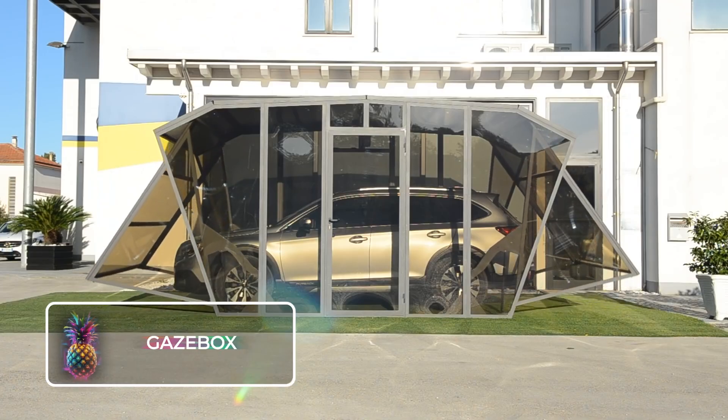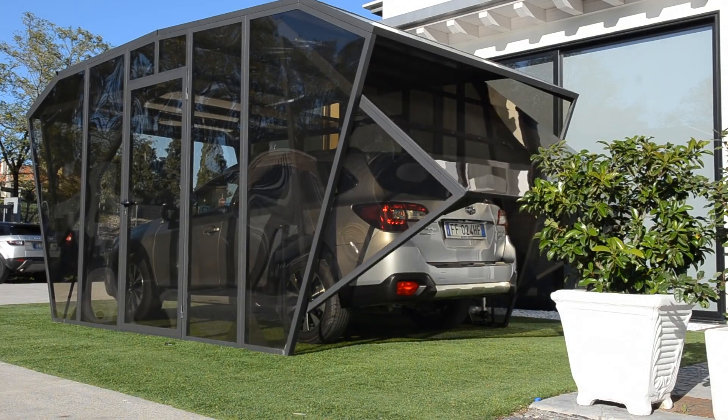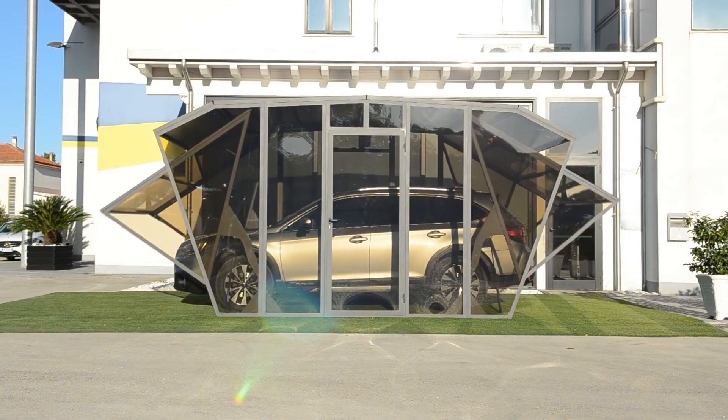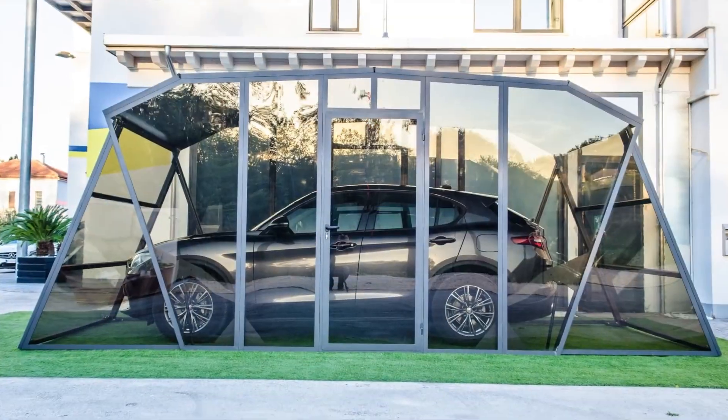Gaze Box. The Gaze Box is a compact carport crafted to accommodate a single vehicle and designed to shield it from harmful UV rays. This dome-shaped pod can be set up in various locations, making it the perfect solution for safeguarding your vehicle in tight residential scenarios.